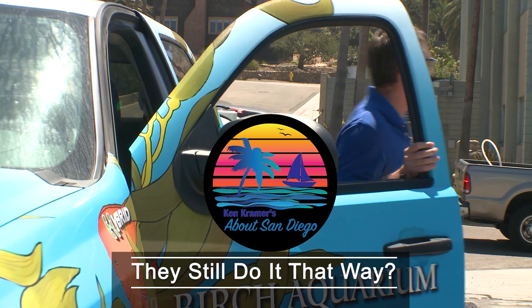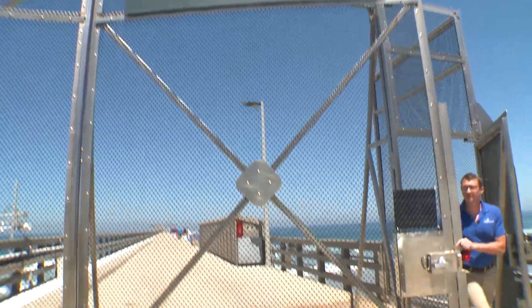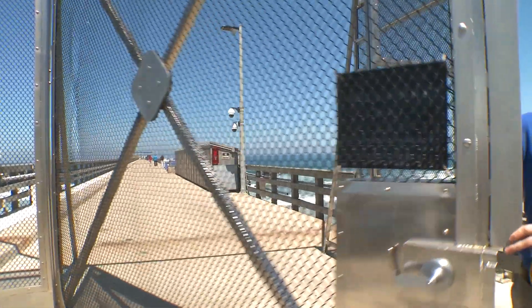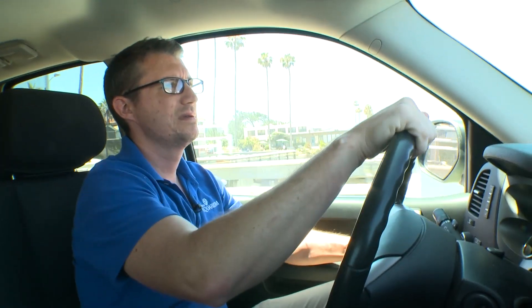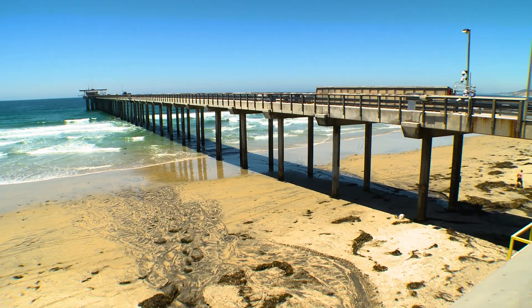What Mr. Ian Young is about to do on the Scripps Pier is so old school, so out of the past, it's surprising to learn it's still done at all. Ian is an aquarist with the Birch Aquarium, and every day for more than a hundred years, somebody like Ian has come out onto this pier to do a bit of old-style science.